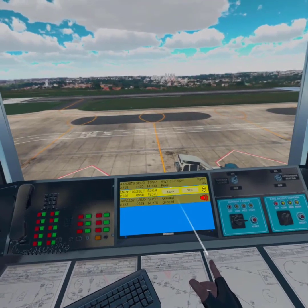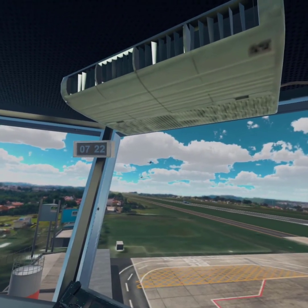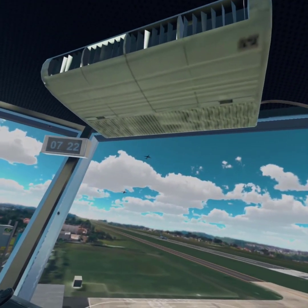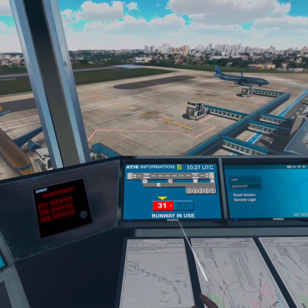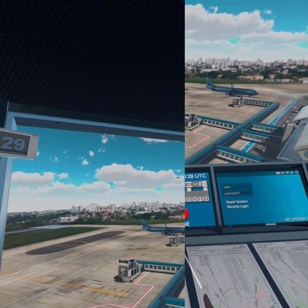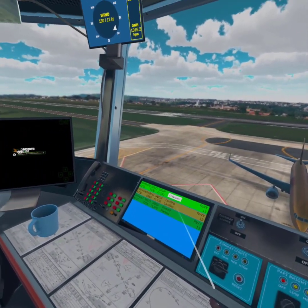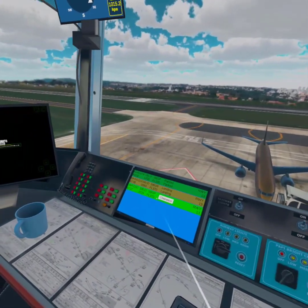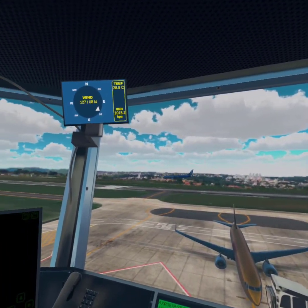Chair 1167 on the ground. Cleared taxi via taxiway Bravo, spot 1. Mihano 1103 cleared to land, wind 140 degrees 06 knots. Mihano 1103 cleared to land.